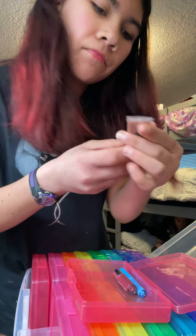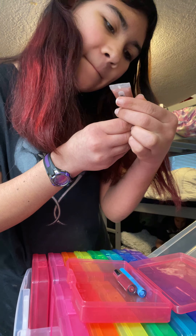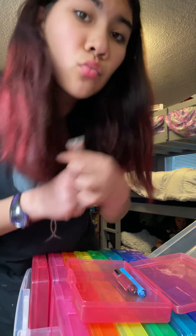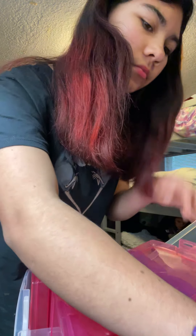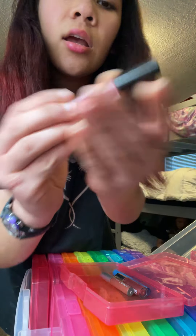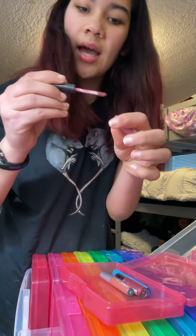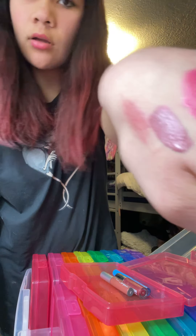I'm gonna skip that one for now. This is a shimmer tint. This one literally says nothing — not the brand, not anything. This one is a matte lipstick, so it doesn't come on with color.